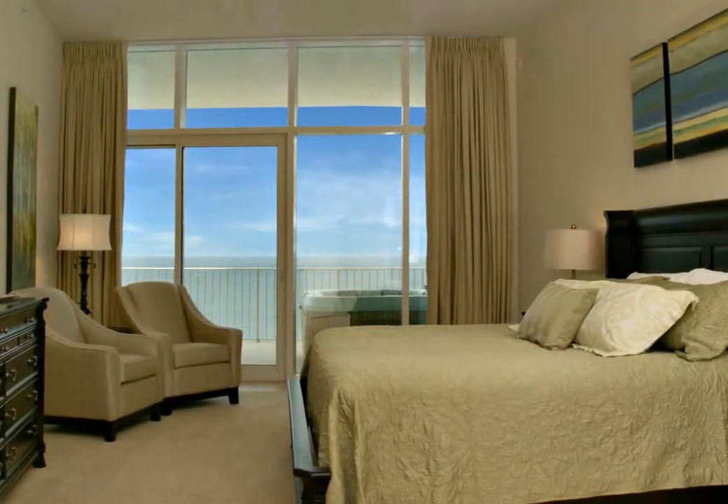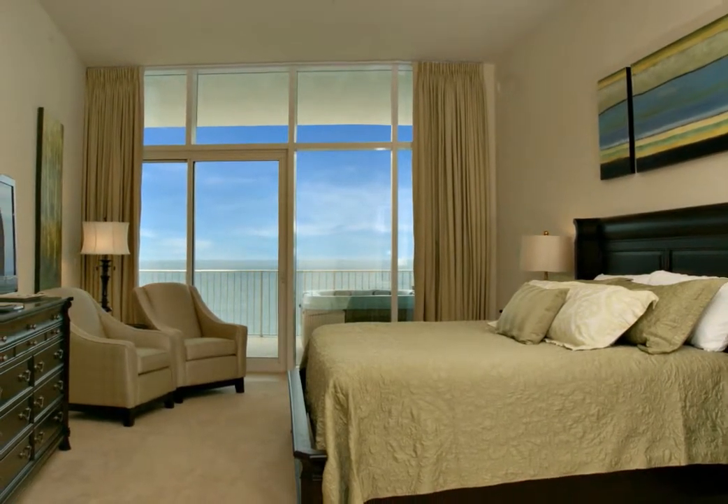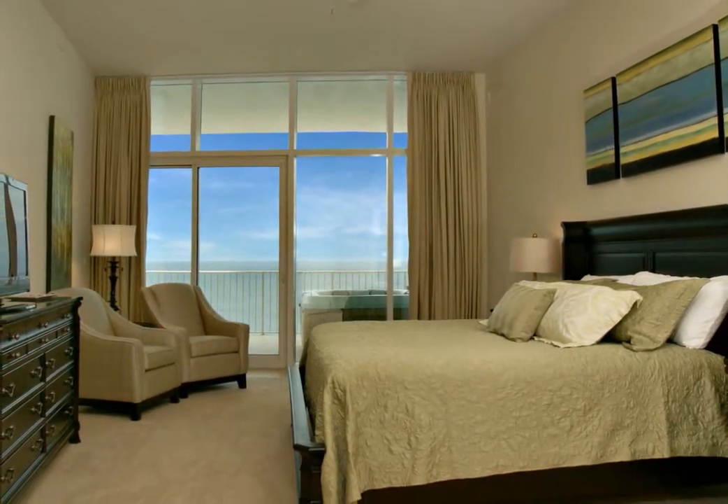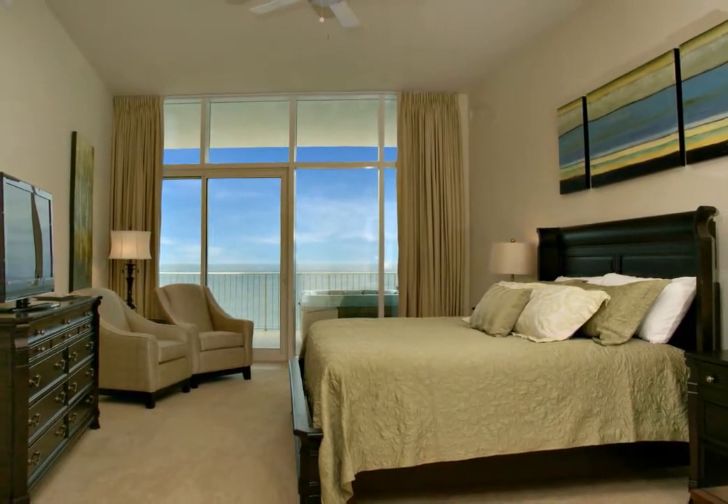The generously sized master bedroom suite is inviting with its own access to the balcony, allowing you to step directly into your own private hot tub. The king sized bed boasts an elegant comforter in a beautiful shade of green with green and beige accent pillows.